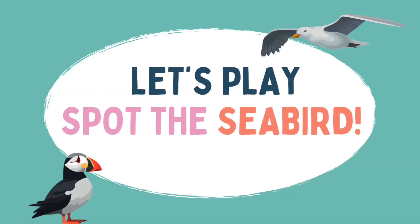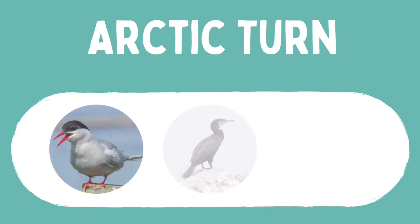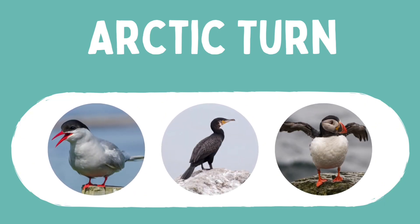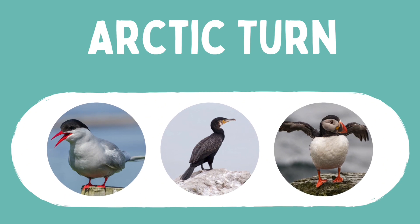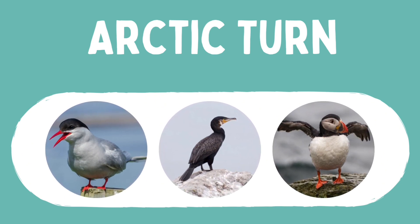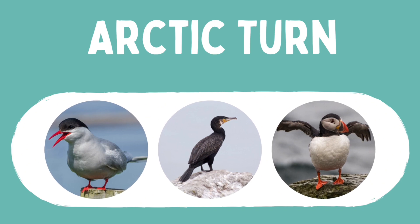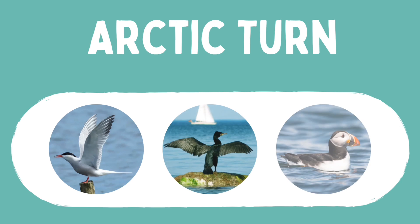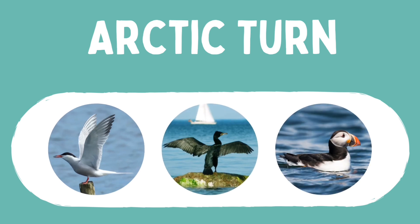Can you match the description with the picture? Which is an arctic tern? The body and wings of the arctic tern are white and they have a black cap on their heads. Breeding adults have red beaks and legs. They're built for flying long distances, so have a small lightweight body, long thin wings and short legs.